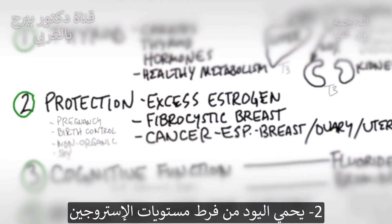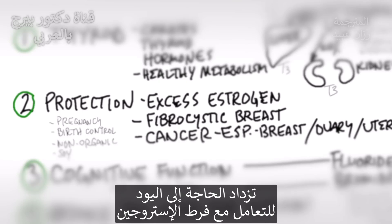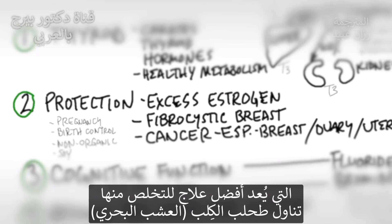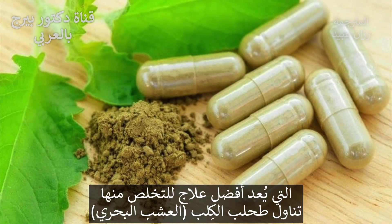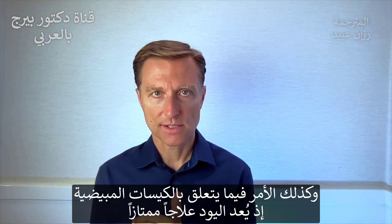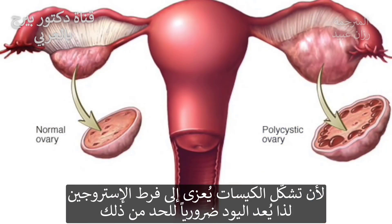Number two: iodine is essential in protecting you against excessive amounts of estrogen. If you're estrogen dominant and have too much estrogen, you're going to need a little more iodine to counter that excess amount. For example, fibrocystic breast — where you're having these little nodules in the breast — the most powerful remedy is sea kelp. Iodine will counter that so fast. Same thing with ovarian cysts.